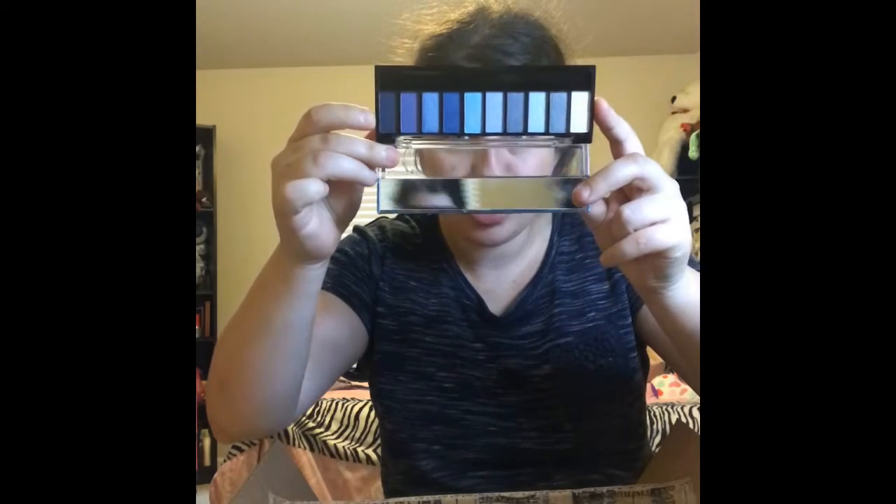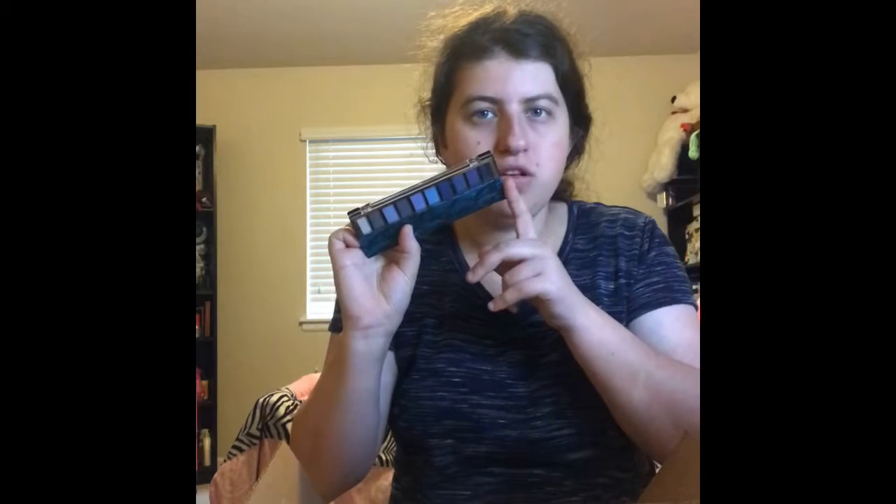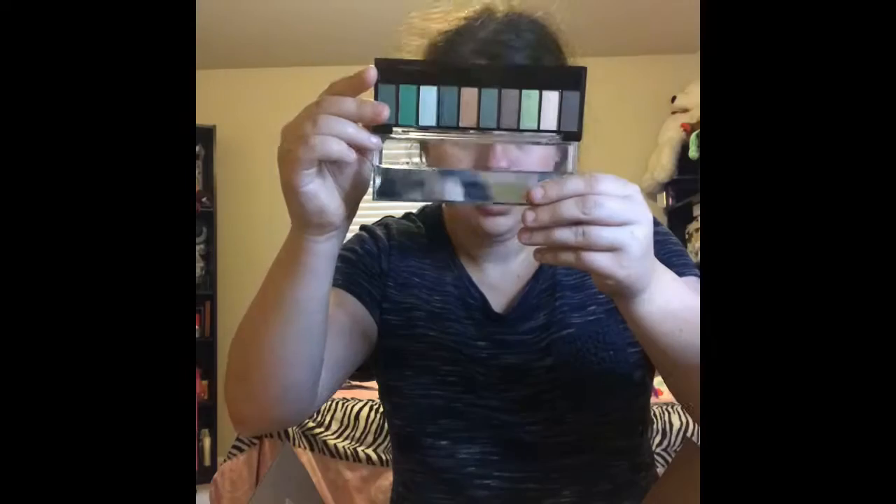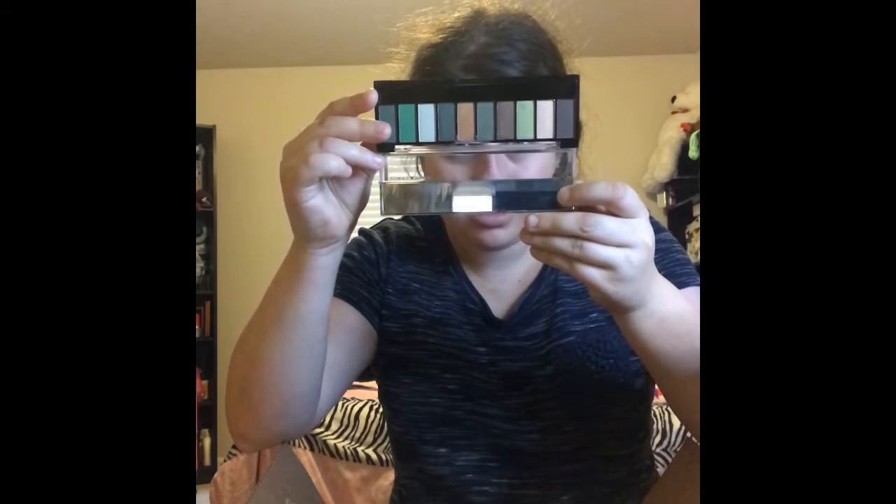I have three eyeshadow palettes I've never tried before. First one is the Blue Heart Candy palette — this is the 527 called Feeling Blue. The colors are so pretty and I'll definitely try this out in a first impressions video. Then I have a green one, the 526 called Green Envy. It's also really pretty and it has a little mirror with it. I'm really excited to try this one out too.